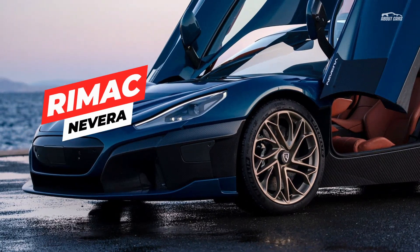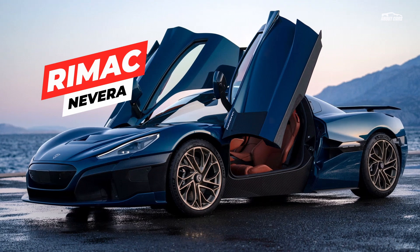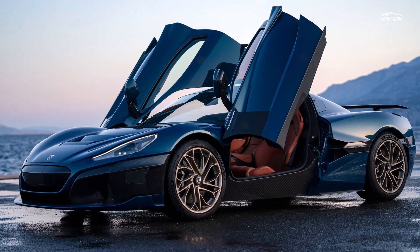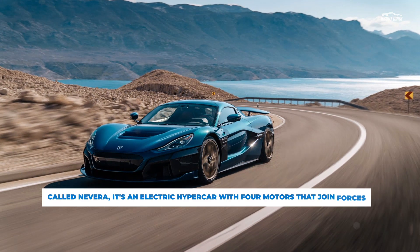It took three years, but Rimac is finally ready to show the production version of its Concept Two electric hypercar. The newly unveiled Nevera still centers around a quad-motor 1914 hp setup but includes a host of bodywork changes.